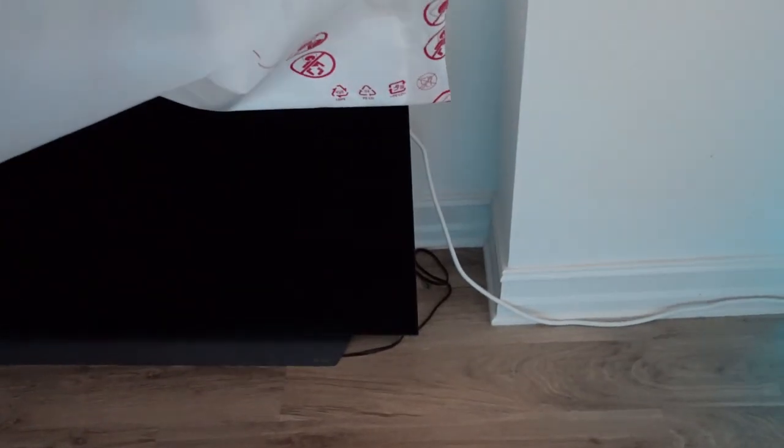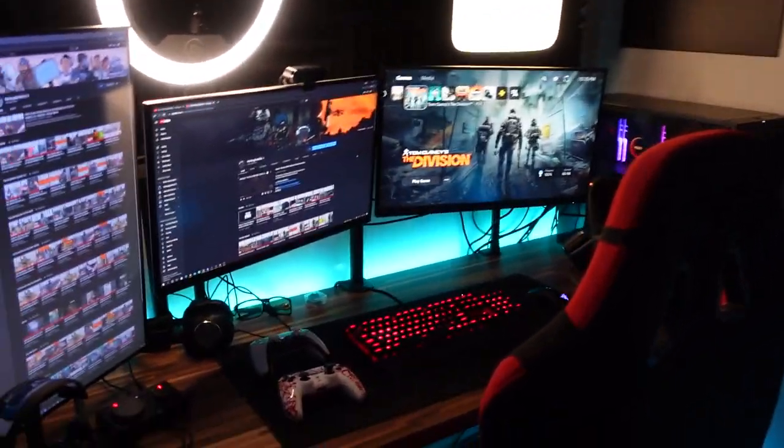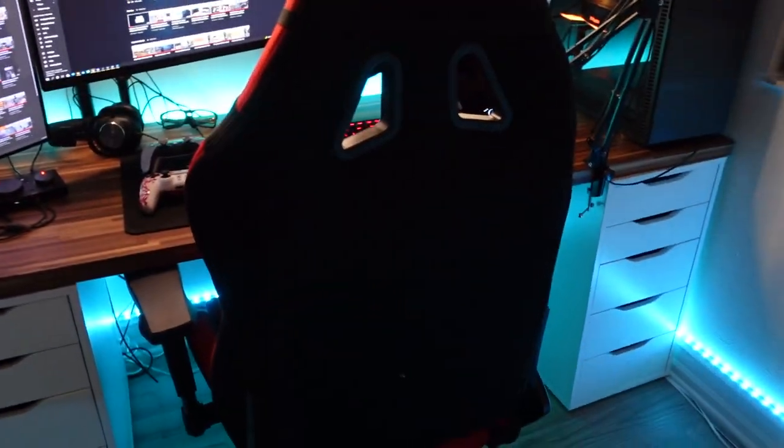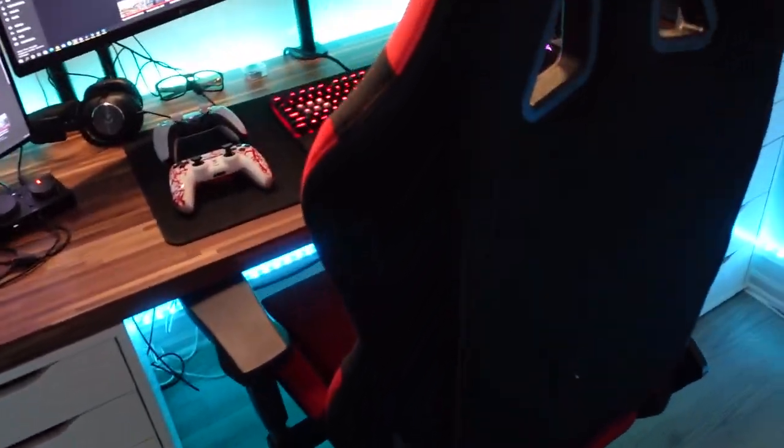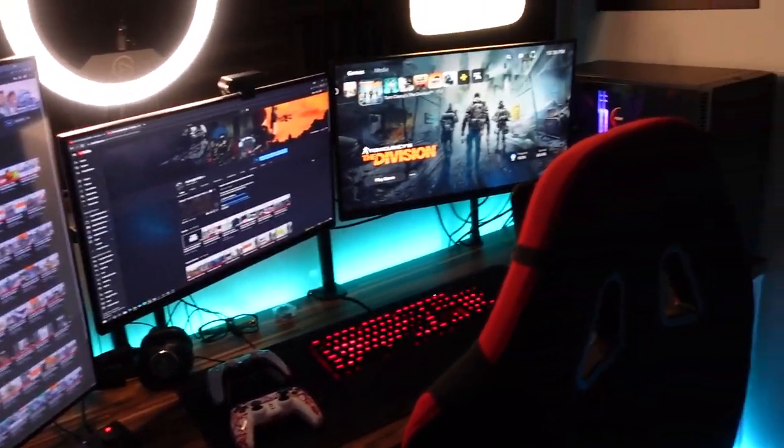A lot of you guys probably asked whatever happened to my LG CX — this is the 48-inch. This actually can get 120 FPS. But the issue is I do sit at a desk and it hurts my eyes when I'm so close. So currently I switched back to the monitor. My goal is to bring another desk right here, so I can put that big monitor there, and any time I play single-player games I can just move the chair to the right.